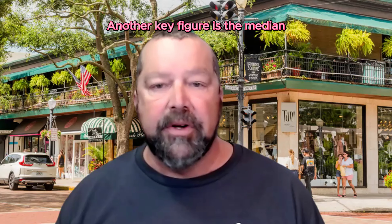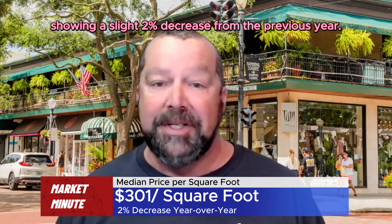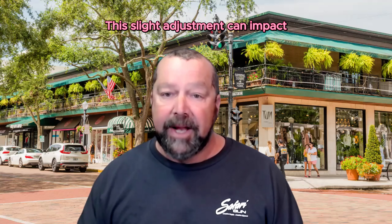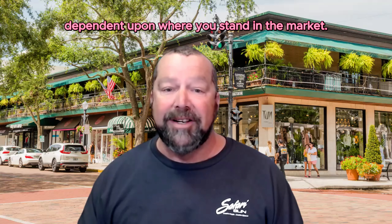Another key figure is the median price per square foot: $301, showing a slight 2% decrease from the previous year. This slight adjustment can impact your buying power or selling strategy, depending upon where you stand in the market.